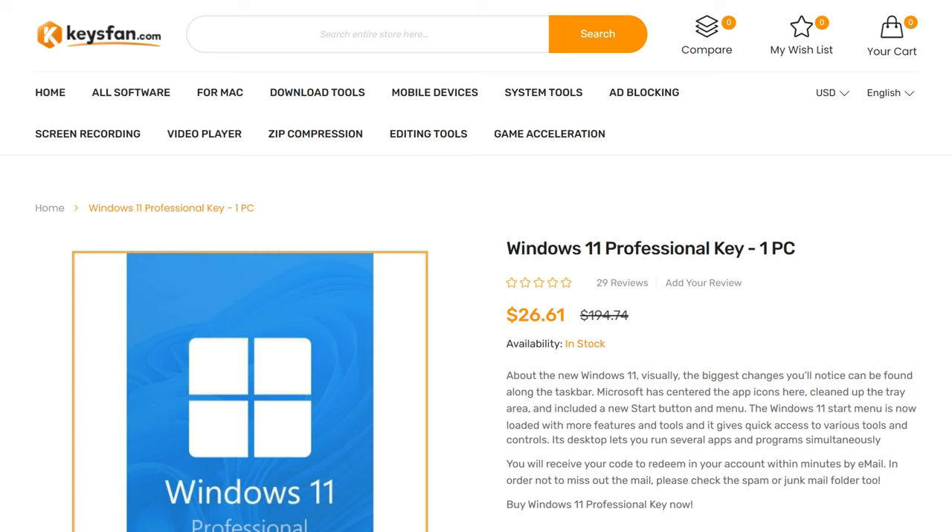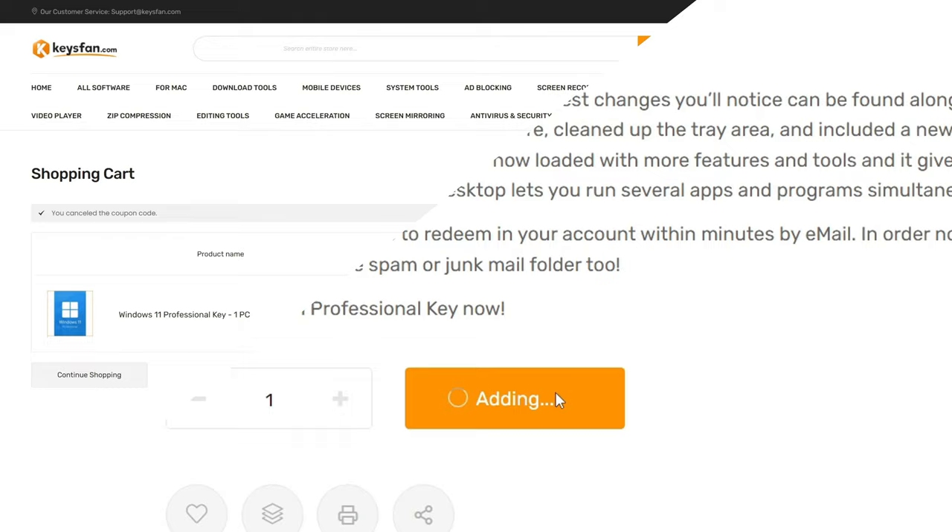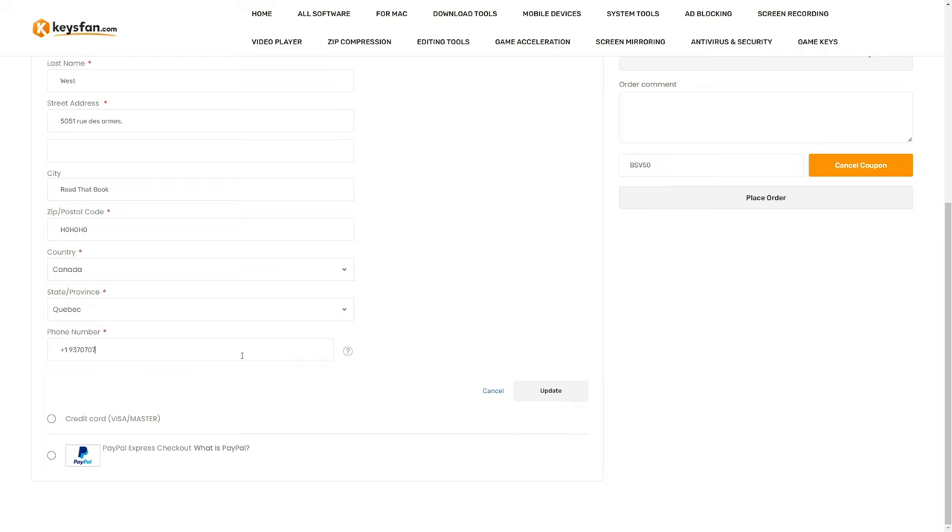Before that, let me take a quick second to thank our sponsor Keysfan. Keysfan.com is where you can save money and buy inexpensive keys for Windows 10 Pro, Windows 11 Pro, or Office 2021. You can get your license with the link down below — just click add to cart and enter the code BSV50 to get the best deal possible.